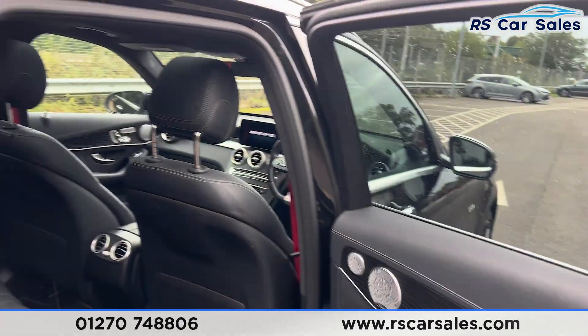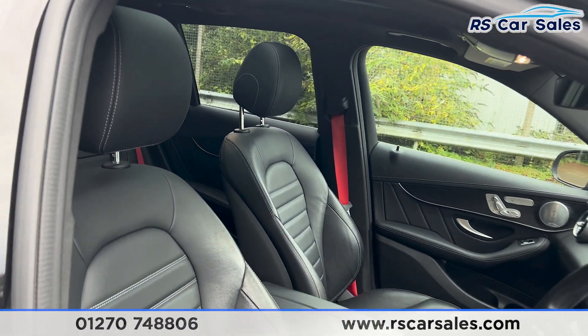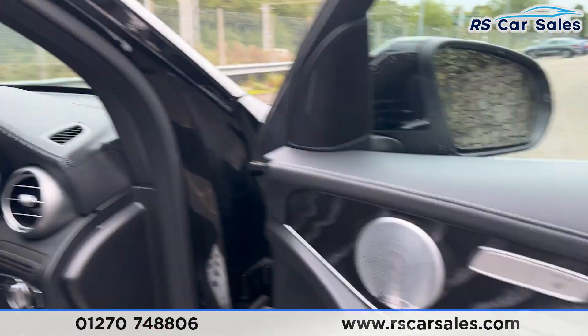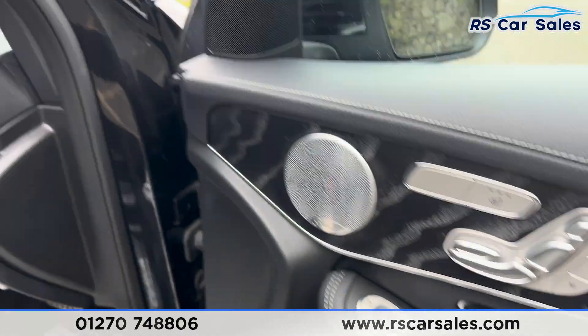We have the wooden effect trim on the doors along with the electric windows. At the front we have the same full leather interior. Both front seats are heated and also electrically adjustable with memory functions controlled on the doors. Again with the premium Burmester sound system, electric mirrors, and electric windows with child lock for the rear.